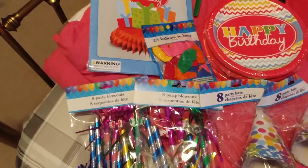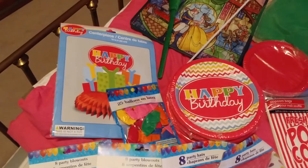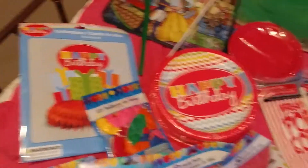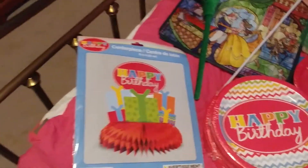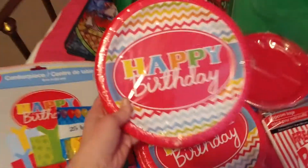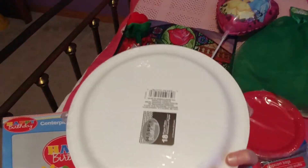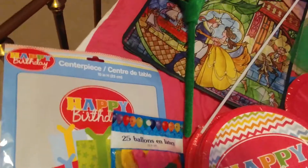So her birthday party this year is going to be Sing — the movie Sing. I don't know if y'all have ever heard of that, but it's really cute. It's the animals that have the singing competition. So I kind of just wanted to stay with some main colors — red and blue and gold or yellow. But I thought these would be kind of nice things. She wanted the balloons. I love these plates. Those were nice. They have a lot more stuff at Dollar Tree for parties than they used to, and these have 18 in each. And I got four.